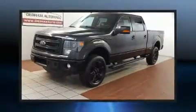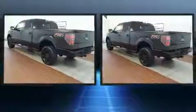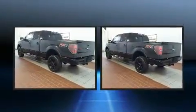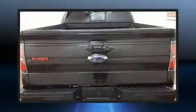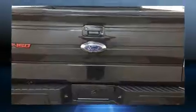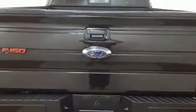Come test drive this 2013 Ford F-150. Top features include power windows, one-touch window functionality, a rear-step bumper, remote keyless entry, and more. Audio features include an AM-FM radio and four well-positioned speakers.